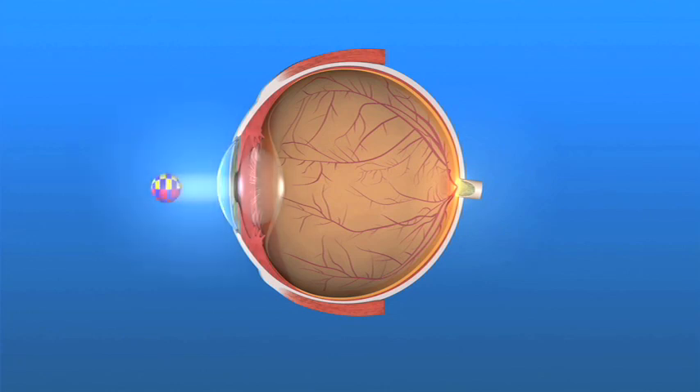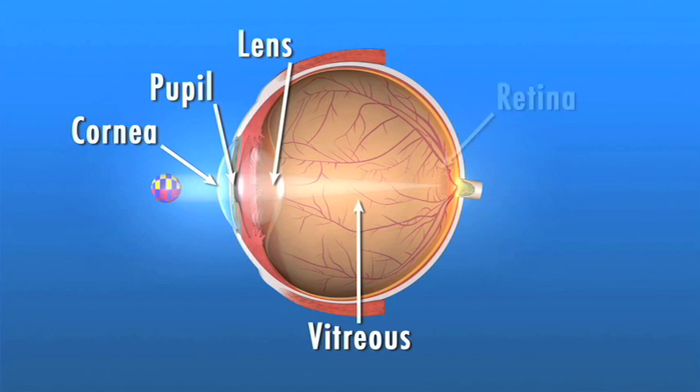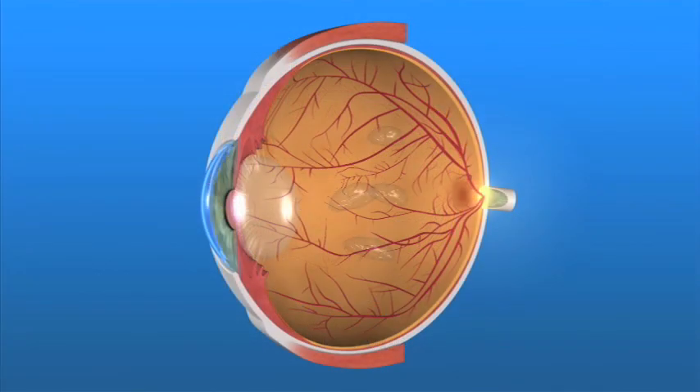For us to see the world around us, light enters the front of the eye and passes through the vitreous before it's focused on the retina. The vitreous is the clear gel-like fluid inside of the eye. The retina is the light-sensitive tissue lining the back of the eye. Frequently, tiny clumps of cells form inside the gel-like vitreous. The shadows these clumps cast on the retina are what we perceive as floaters.